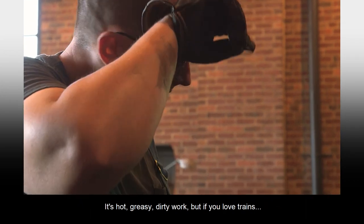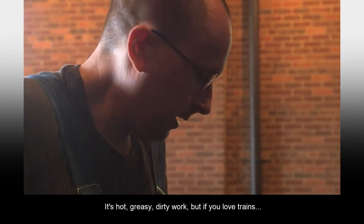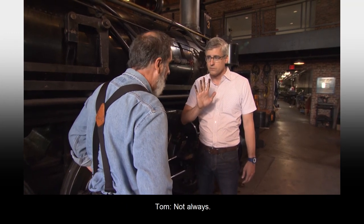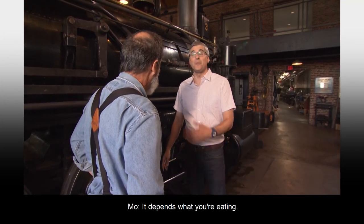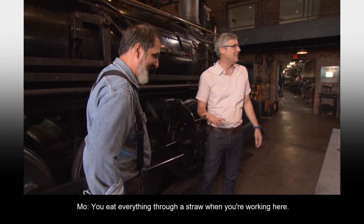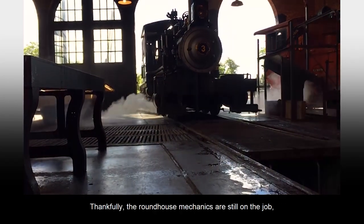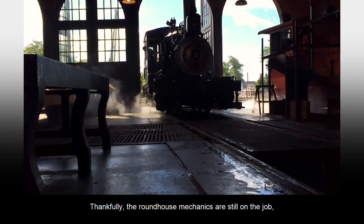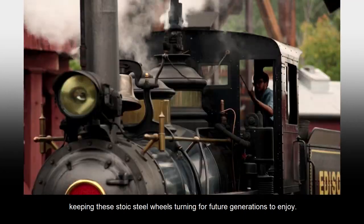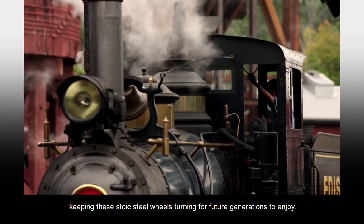It's hot, greasy, dirty work. But if you love trains... I'm guessing that you wash your hands before lunch? Not always — it depends on what you're eating. You eat everything through a straw when you're working here. Thankfully, the roundhouse mechanics are still on the job, keeping these stoic steel wheels turning for future generations to enjoy.